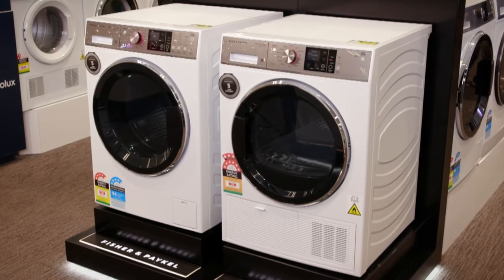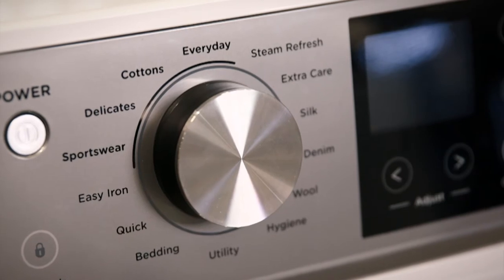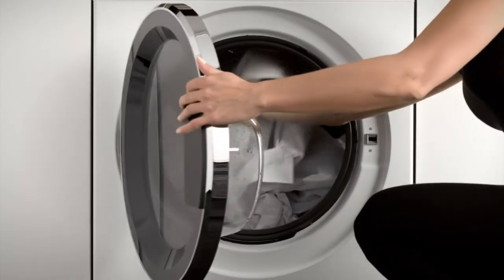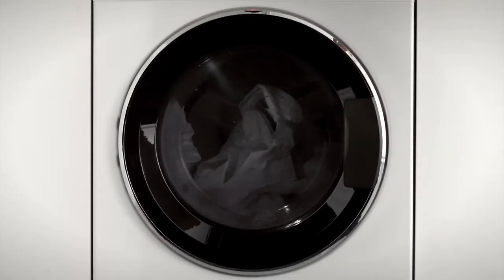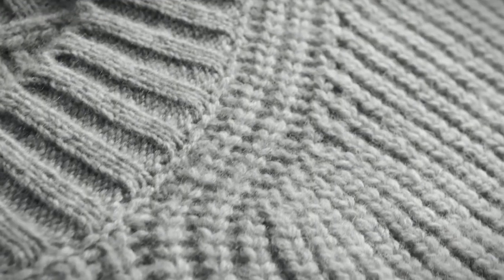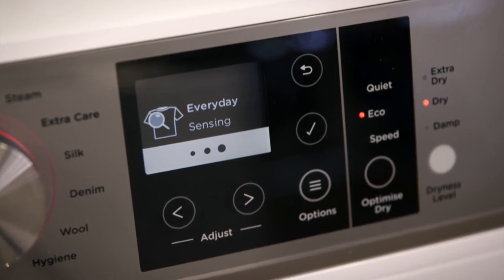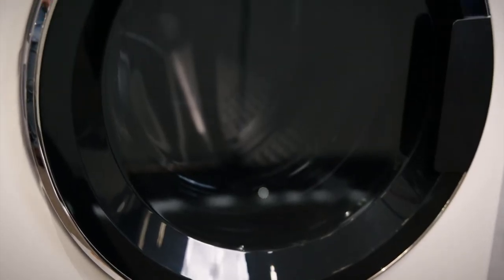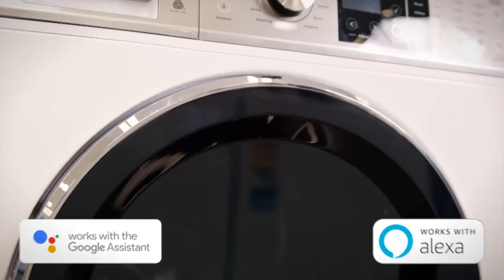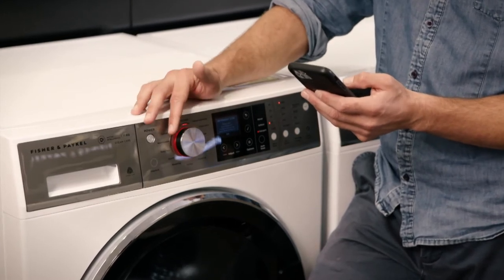Whether you are racing and need a change of clothes quickly ironed, freshened up, or trying to cut down on time preparing, Steam Refresh is a cycle just for you. The 20 minute cycle will reduce creases in your clothes from the steam and remove any odours so you can get away with wearing the clothes again without a full wash cycle. The Fisher & Paykel laundry range has also joined the smart home ecosystem, working with both Google Assistant and Amazon Alexa for the first time. You can control and even get updates from your appliances so you are always in the know.